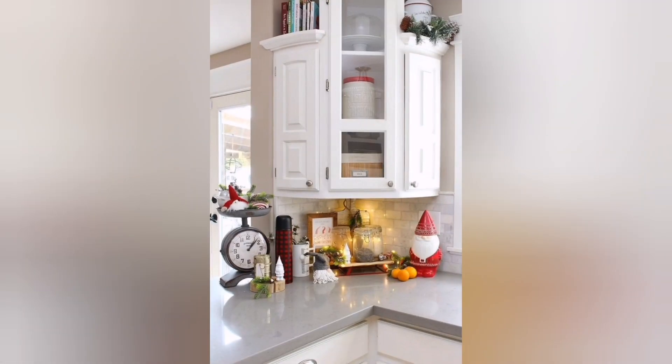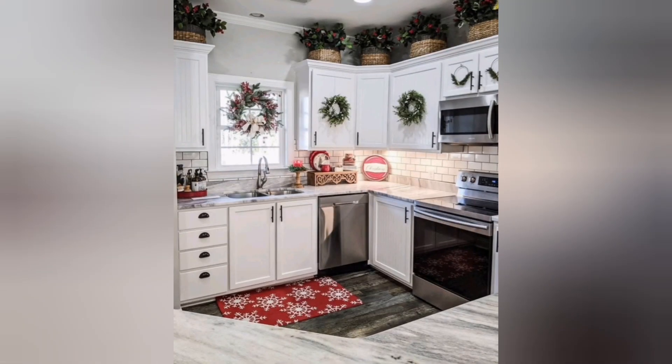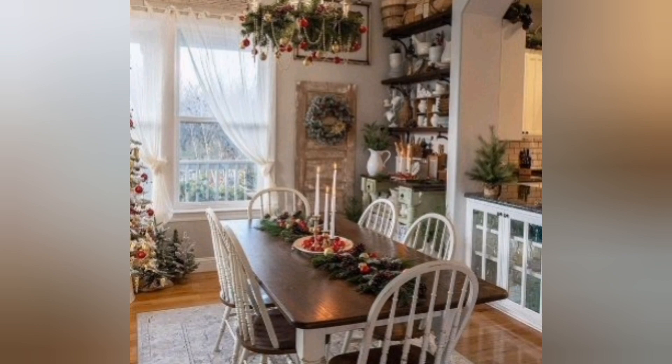Create eye-catching displays on your countertops with small potted pines or a styled tray with Christmas ornaments. This not only adds visual interest but also brings the holiday spirit into your cooking space.